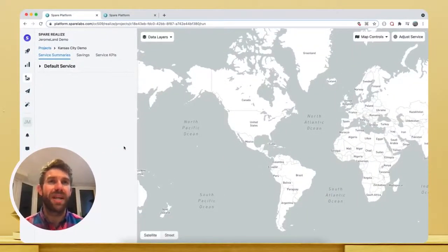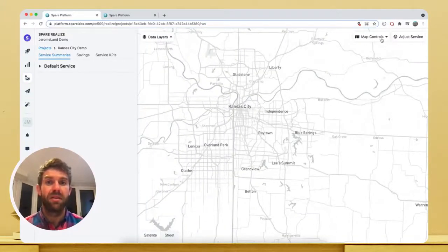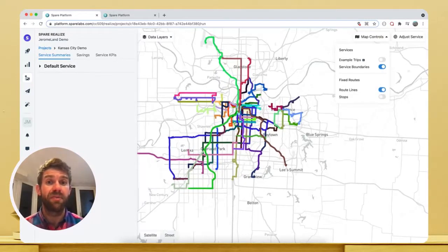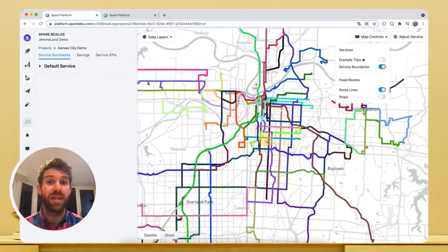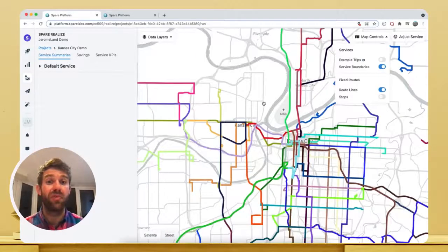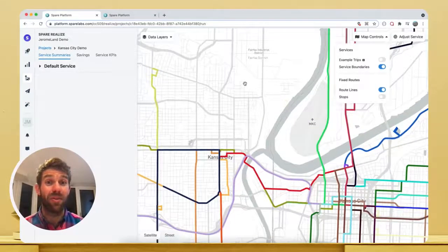Let's assume we want to solve the classic first-mile, last-mile challenge for residents commuting to their jobs. We begin by exploring the lay of the land, taking Kansas City as an example. First, let's take a look at the current coverage of the fixed-route service to figure out where we can encourage additional trips using different modes of transportation. Realize makes it easy to visualise where fixed-route coverage is good and where it might be lacking, like this area to the north.